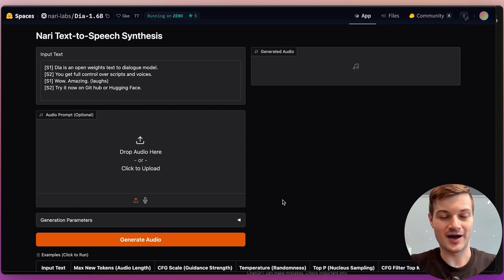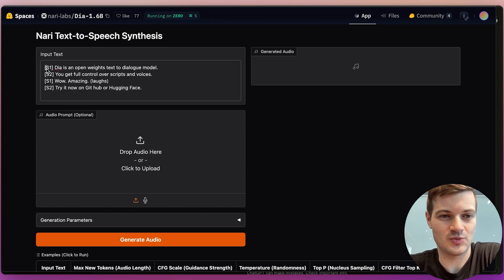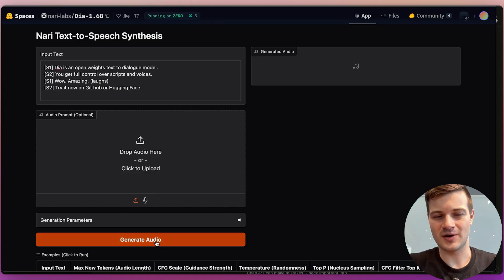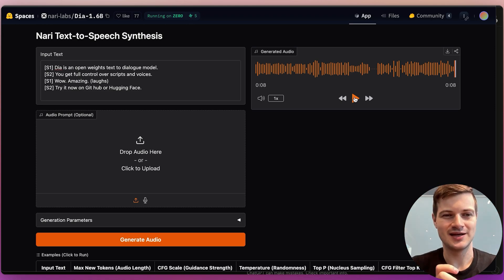Let's check out their Hugging Face. Anything within squared brackets will not be included in the generation — it just helps the model understand who's speaking at any given time. I'll click Generate Audio. Daya is an open weights text-to-dialogue model. You get full control over scripts and voices. Wow. Amazing. Try it now on GitHub or Hugging Face. That sounded a little bit strange — the laugh was kind of convincing, but it's moving very quickly. The pauses between sentences feel a little rushed, a little choppy, almost like someone did an edit in post-production.